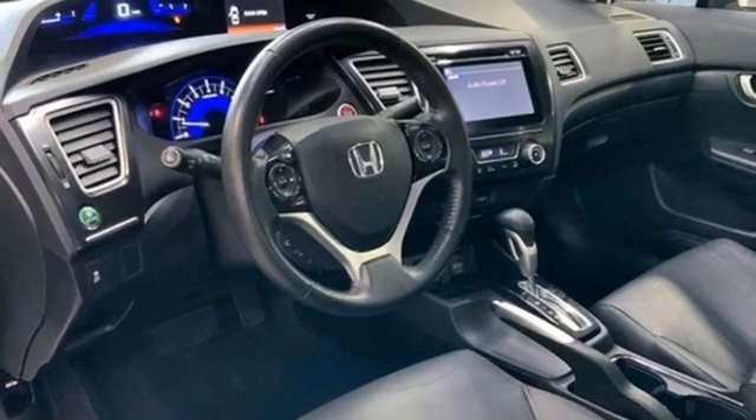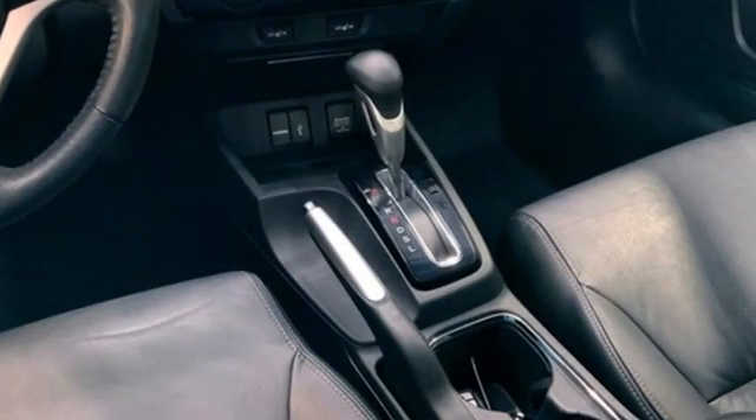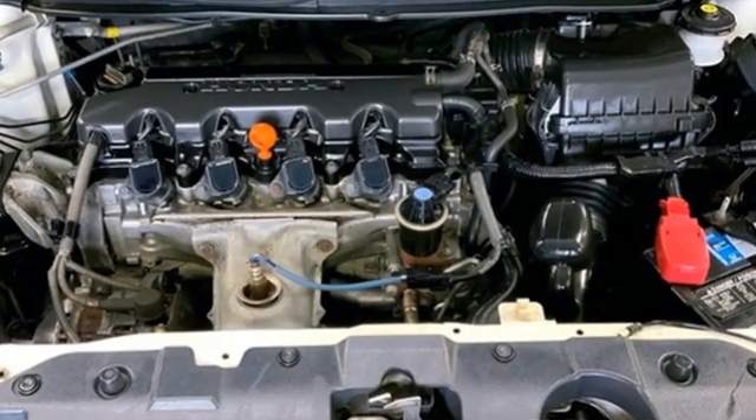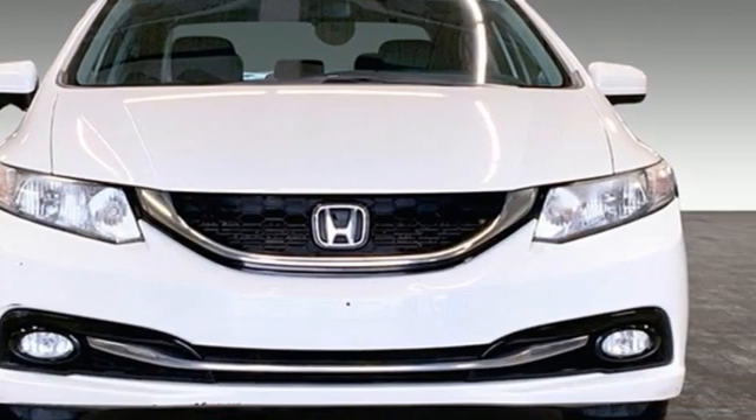Motor Trend adds: inside, Gen 8's twin-tier dash was kept, albeit significantly revised, to carry on the well-liked and well-established design theme. It's a Honda, so longevity comes standard. Driving is believing — test drive it today.